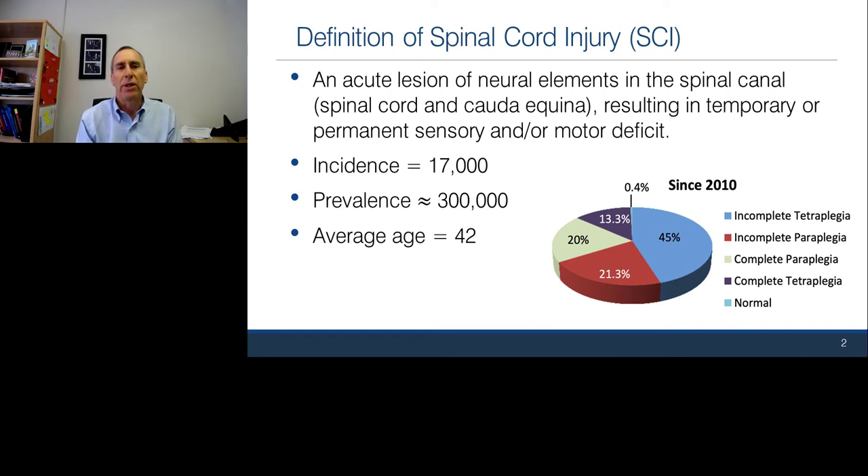A definition of spinal cord injury is lesion of the neural elements in the spinal canal. Not only does that include the spinal cord, but also the cauda equina, resulting in a temporary or permanent sensory and/or motor deficit. The incidence is approximately 17,000 patients per year. The prevalence is all those people living with spinal cord injury. The average age is 42, but this is a bimodal distribution — a young group of risk-taking males in the 16 to 20 age range, and then an older group related to falls.